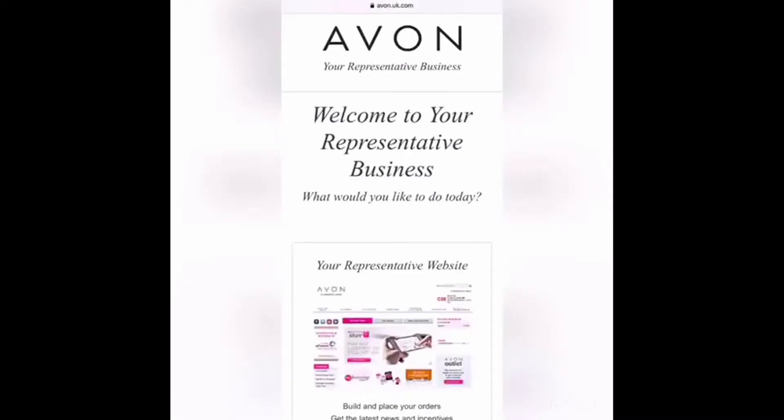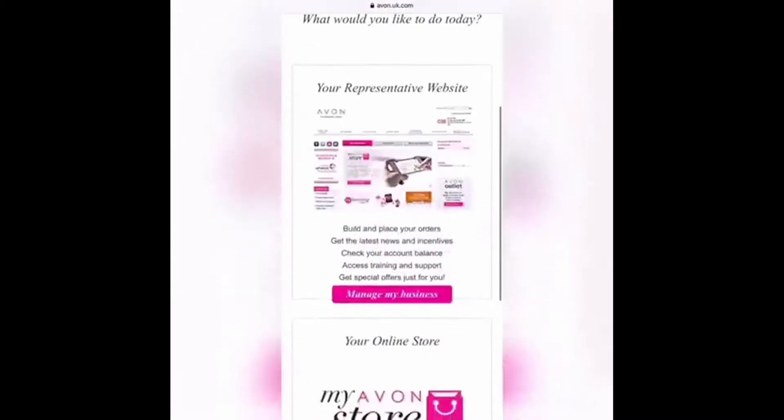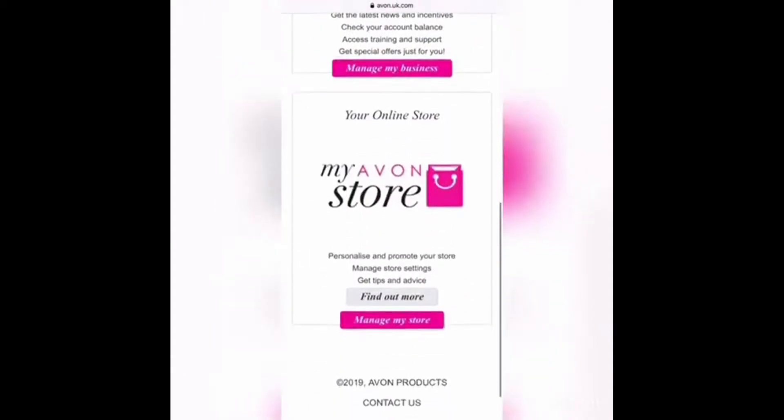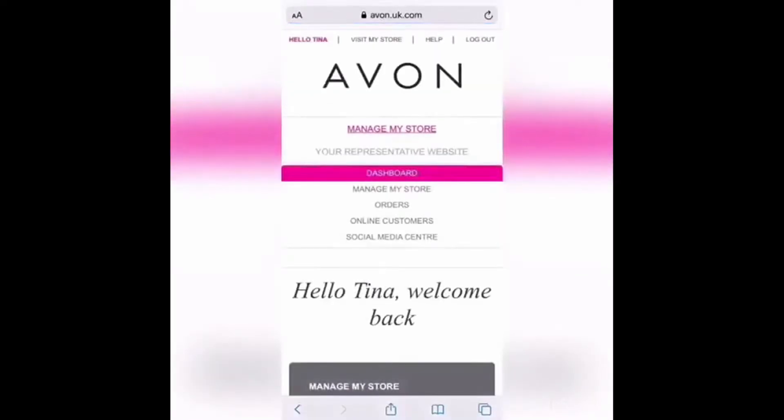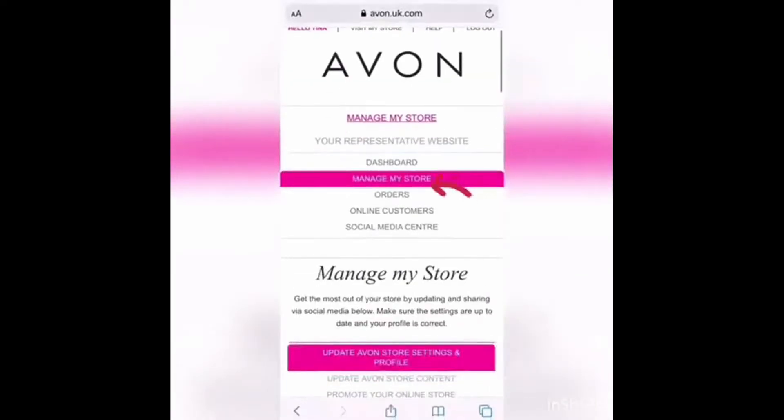Simply log into your account and then scroll down to MyAvon Store and click on Manage My Store. Don't worry if you haven't already set up your store — I will be talking through all the different steps that you'll need to follow to get started.